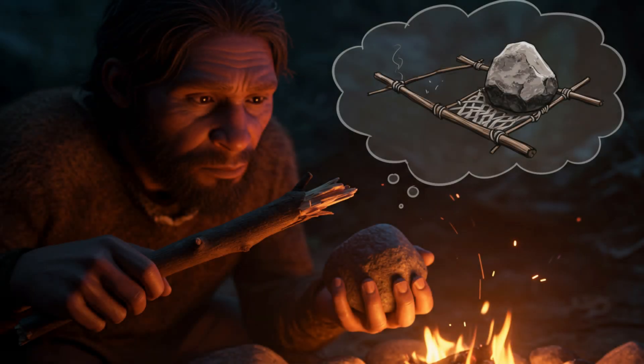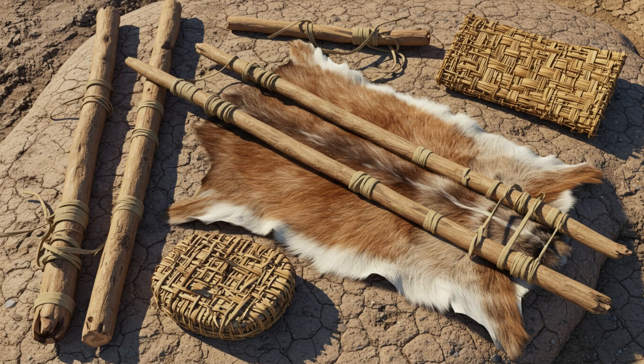It's like those life hack videos you see online — people always finding new and creative ways to use everyday objects. That same spirit of resourcefulness and problem-solving was alive and well in our Ice Age ancestors. This is all incredibly fascinating, but what about the specifics of the travois itself? How did they actually build these things? What materials did they use, and how did they figure out the design?